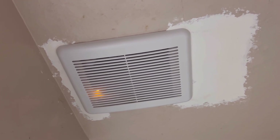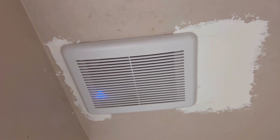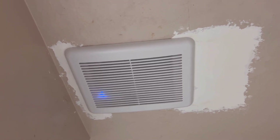It'll go back to humidity detection auto mode, and if you flip the switch again it goes to manual mode, which means this fan will constantly run.